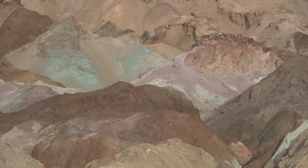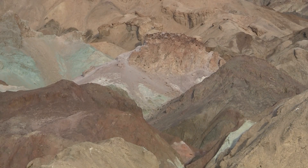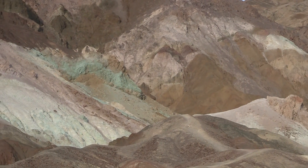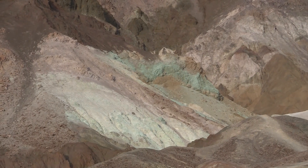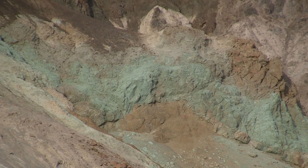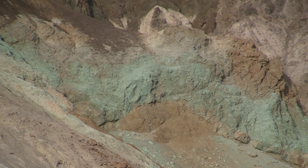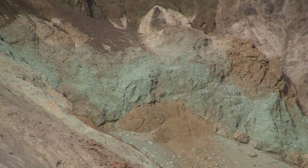The colors in here are just spectacular. The sign said that the green up here is actually a form of copper — a lot of different minerals up in here — and the green is from the copper oxide, I believe.